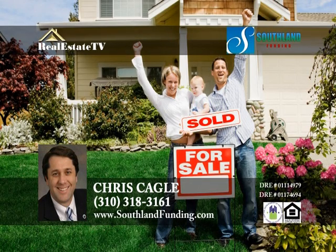Approving real estate loans since 1994, Chris Cagle at Southwind Funding can help you obtain the financing you need to purchase the home of your dreams. Take advantage of their in-house underwriting, approval, and funding. Give Chris a call at 310-318-3161 to get pre-qualified today. Southwind Funding is an equal housing lender.